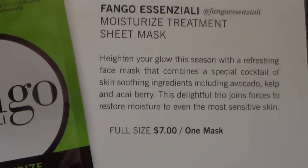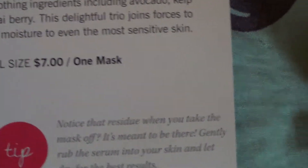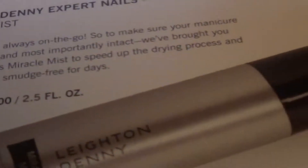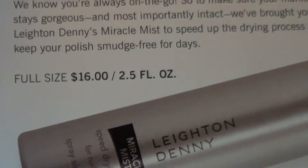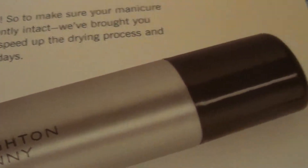So we already have $54 and $7, and going back to the first item — it says $16 for 2.5 fluid ounces, and looking at the bottle it is 2.5 fluid ounces, which means it's a full size product. So that's three full size products so far, and the nail mist was a $16 product — really good!